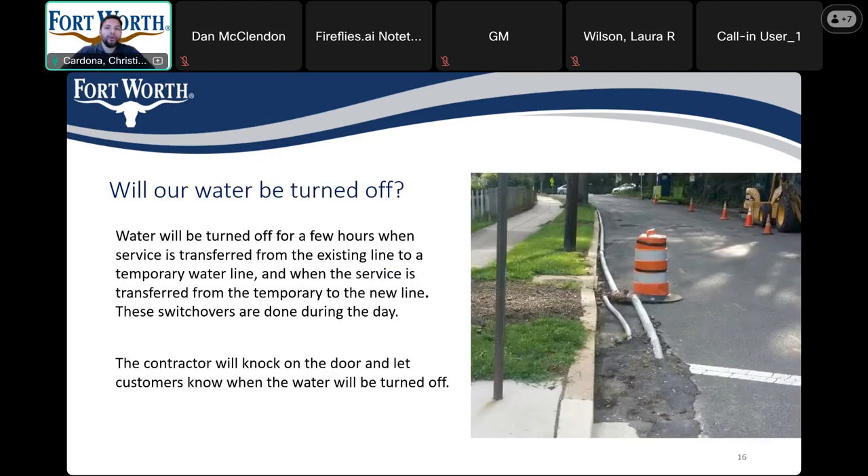Will our water be turned off? During the construction of the new water line, there will be a few hours that services will be turned off — once to transfer from the existing line to the temporary water line, and once to transfer services from the temporary line to the new line. The contractor will knock on the door and let you know when this is upcoming.